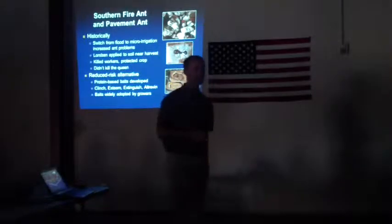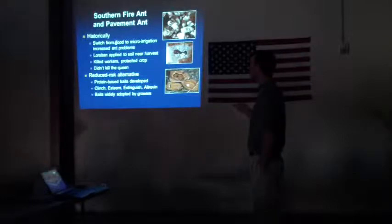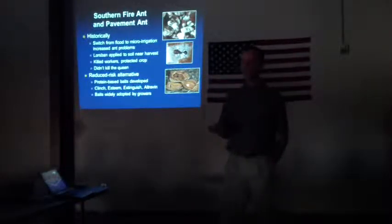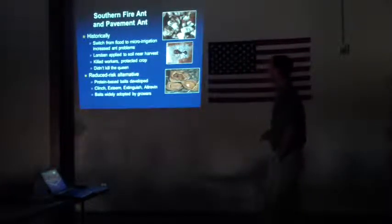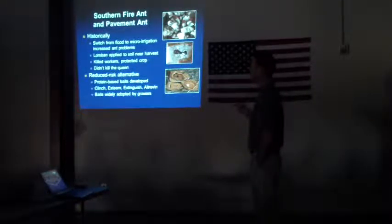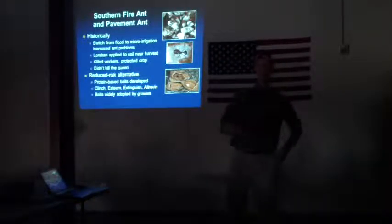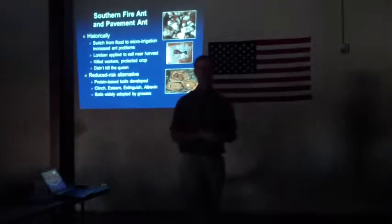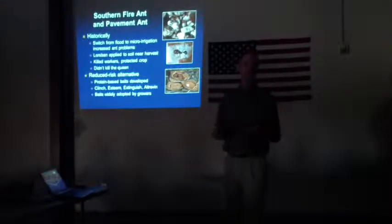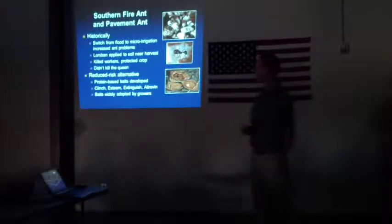The first one is pavement ant and southern fire ant. Historically, there was a shift from flood to micro-sprinklers — that's really when all this started. Back in the days of flood, you flooded the ants; not that big a deal. But with irrigation efficiency being what it needs to be these days, we're getting more and more ant problems. Lorsban was traditionally used close to harvest — you'd spray it on the ground, it kills all the workers, and when you drop the nuts on the ground there aren't any workers to eat them. Of course, the thought of spraying chlorpyrifos on the ground just before harvest is something to frown on these days.